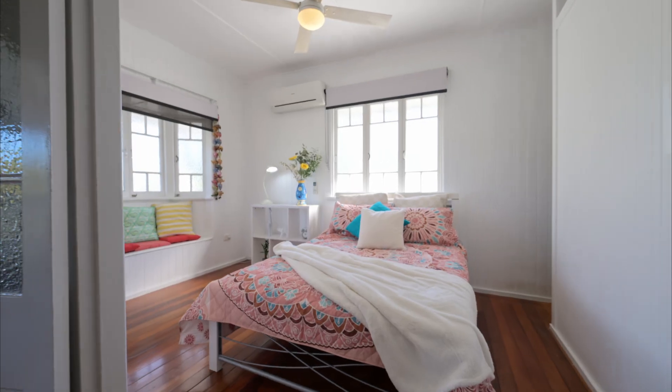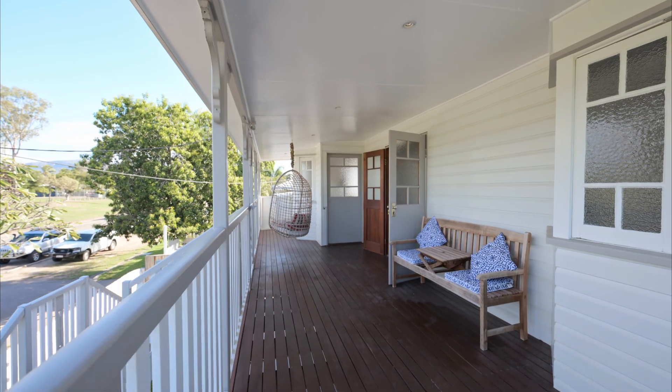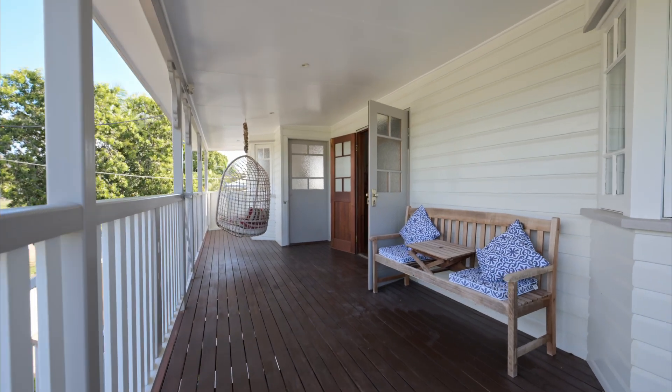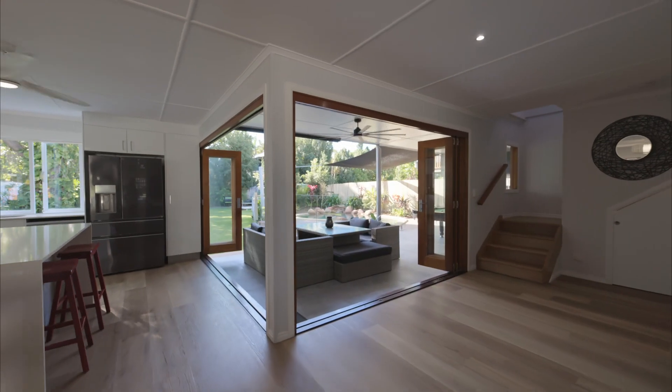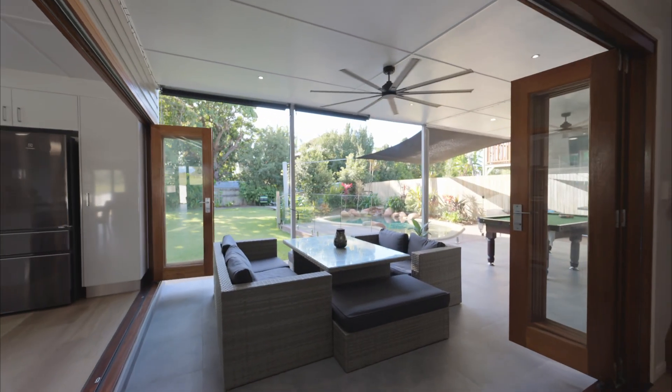Always a desired feature, the front bedroom has a bay window and access onto the front deck, which has views that stretch across the park and down to Ross River. Thanks to the dual tri-fold doors, your connection with outside is never better.